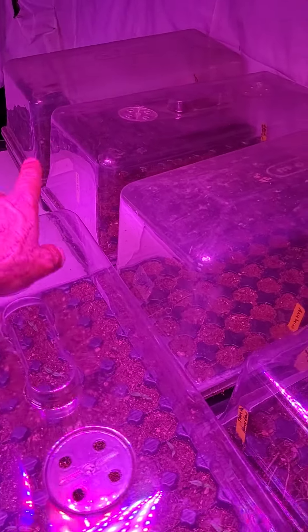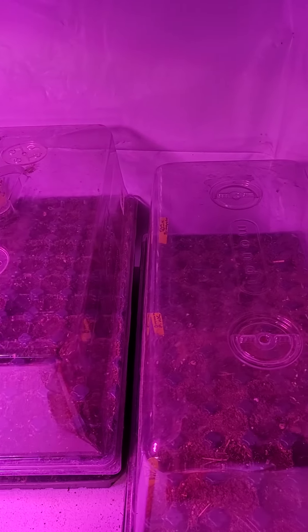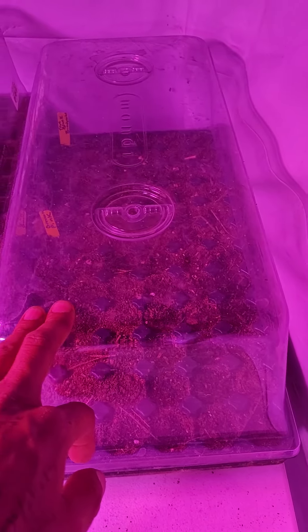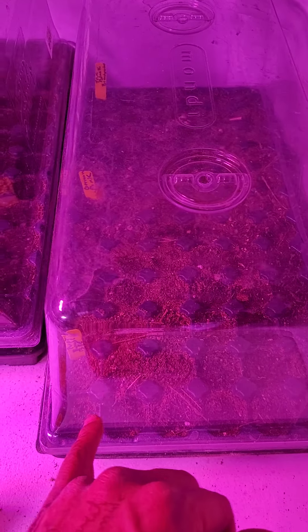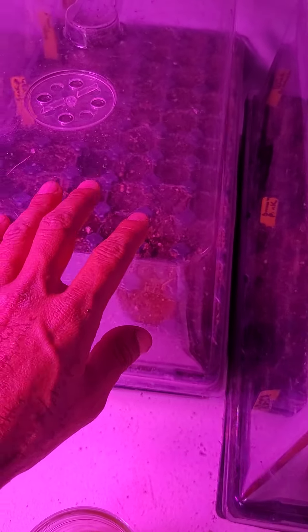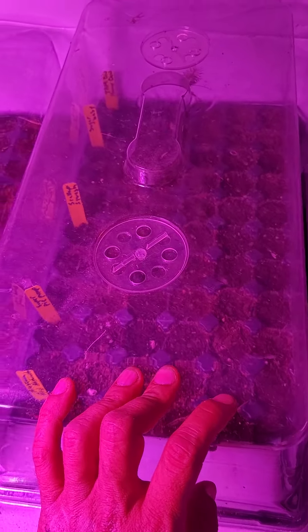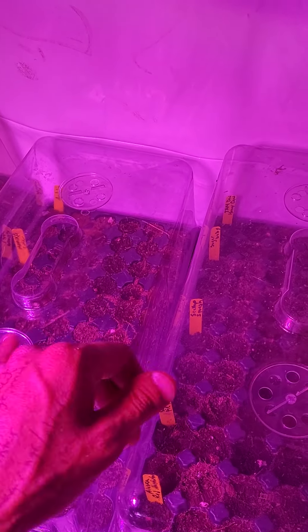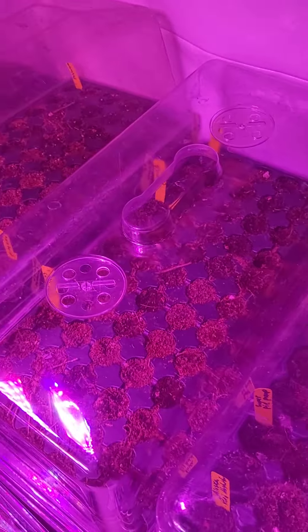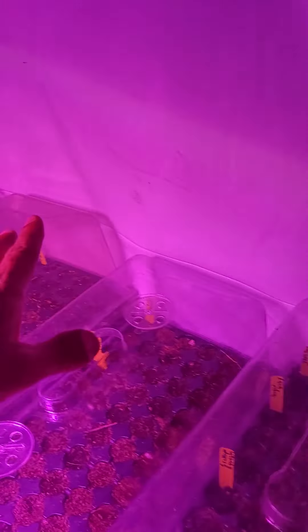Some cayenne peppers over there, but these right here were all just seeded yesterday. It's pink brandywine — sorry, true black brandywine — purple bumblebee cherry tomatoes, squash, pumpkins, sugar babies, honeydews, cantaloupes, cucumbers, Anaheim peppers, and sweet peppers.